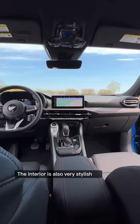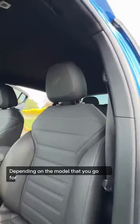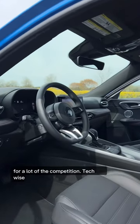The interior is also very stylish and is made with high-quality materials. Depending on the model you go for, you can get heated and cooled front seats and a heated steering wheel, which you can't say the same for a lot of the competition.